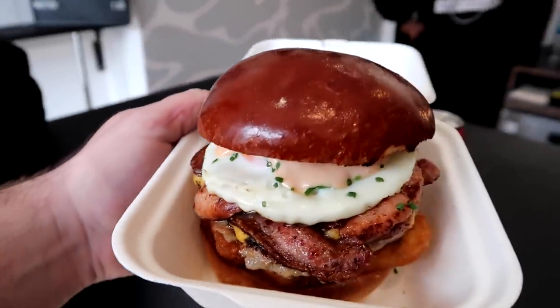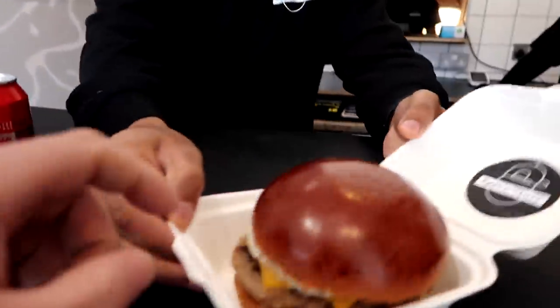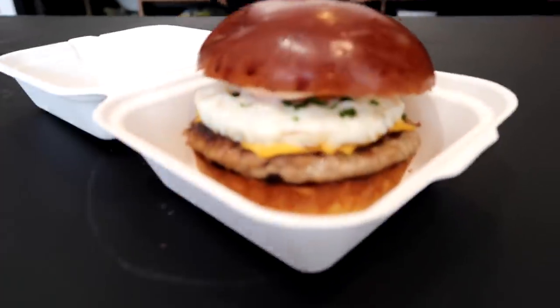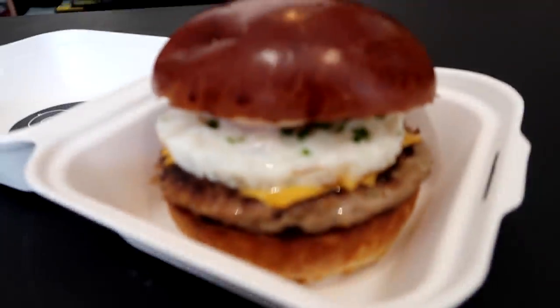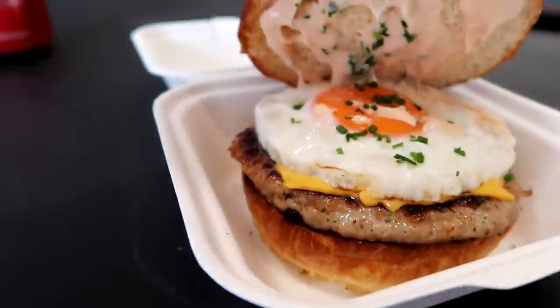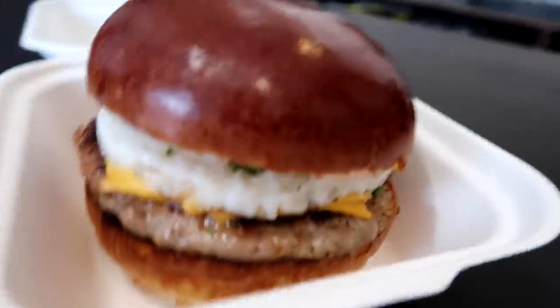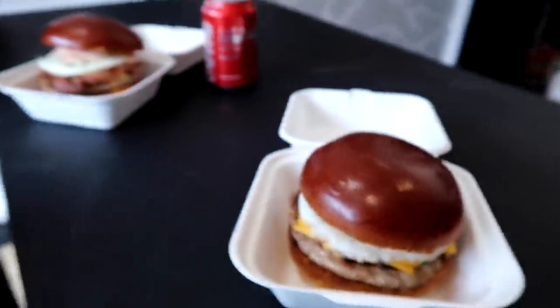So here we go. A little bit of behind the scenes as the food gets delivered. Let's eat it while it's hot. And this is... sausage. Oh my god, look at that sausage patty. This is like just game changer stuff, isn't it? House sauce. Looking forward to trying that. What do you think then, people?